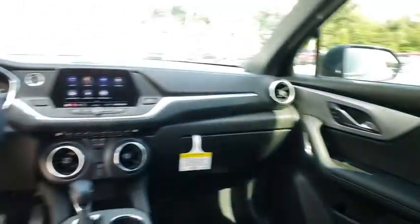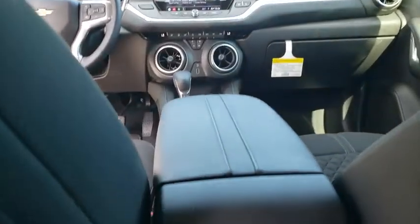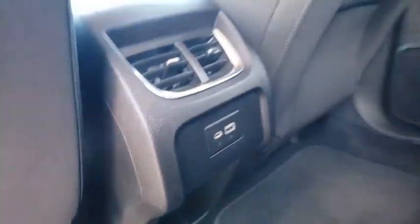Cruise control, floor mats, rear defrost, AM-FM stereo radio, climate control, front-wheel drive, MP3 player, child safety locks.